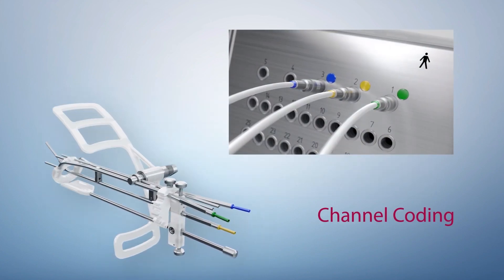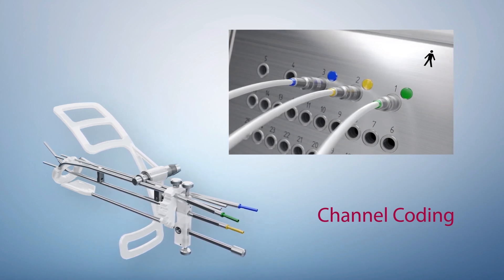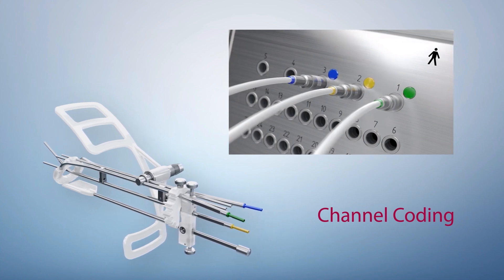Gynecological applicators, transfer tubes, and the Saginova channel indexer are color-coded, making it virtually impossible to mix up channels during treatment preparations.